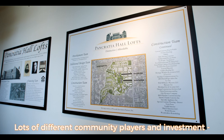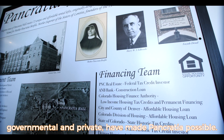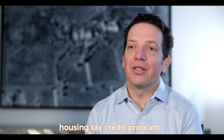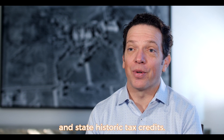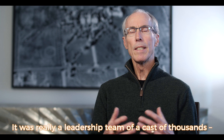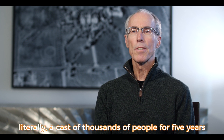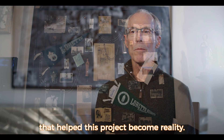Lots of different community players and investment, governmental and private, have made Pancrasia possible. Pancrasia Hall utilizes the low-income housing tax credit program along with federal historic tax credits and state historic tax credits. It was really the leadership team — literally a cast of thousands of people over five years — that helped this project become reality.